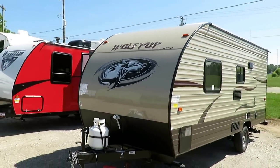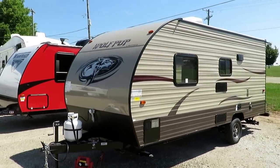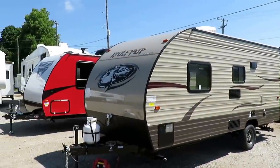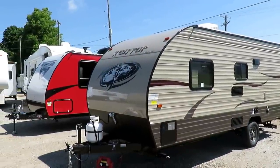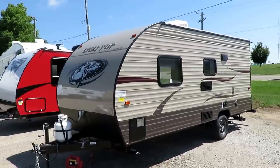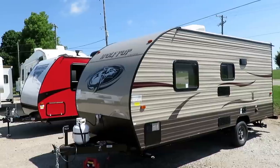We're looking at just sub 3,000 pounds — comes in about 2,940. So potentially minivan-towable, though you're really going to be right on the edge of that. That's going to be true of any fully enclosed trailer. But certainly, with a tow package SUV and above, you're good.